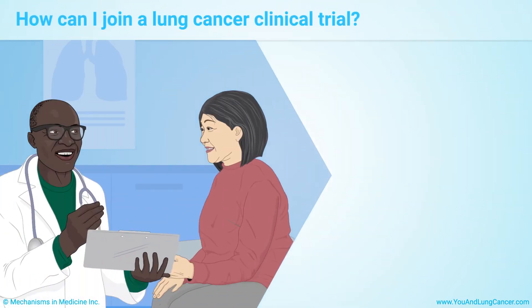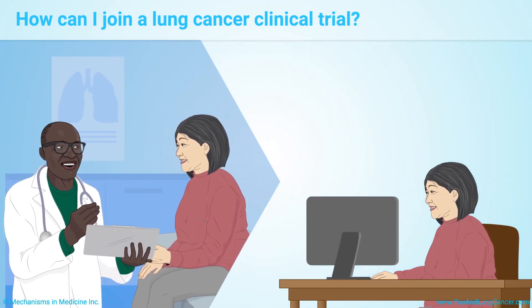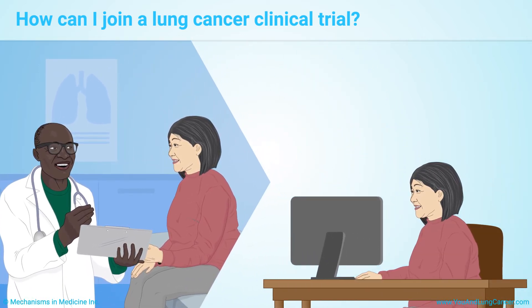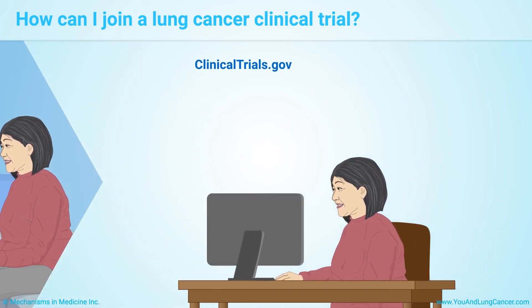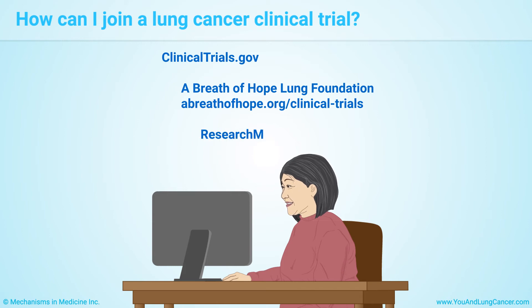Ask your doctor about joining a clinical trial. You can ask any time before or during treatment. You can also search online for clinical trials in lung cancer. In the United States, clinicaltrials.gov is a reliable place to look. You can also contact A Breath of Hope Lung Foundation at abreathofhope.org/clinical-trials or sign up at researchmatch.org.